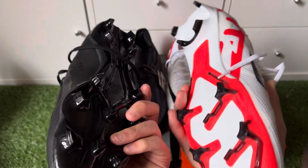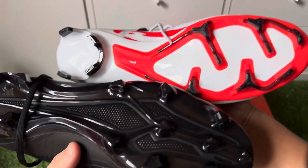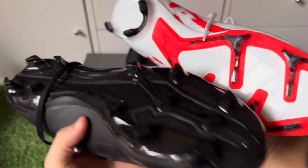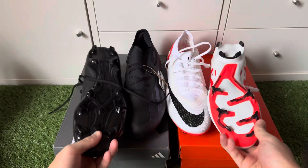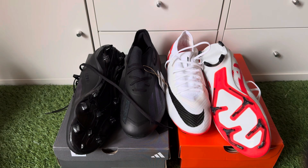Both are FG, and the stud patterns are about the same, so you can wear both of them on AG or 4G and 3G pitches. Just be careful because both sole plate patterns are quite aggressive, so you could slip or twist the ankle, so just be cautious when wearing on the 3G.